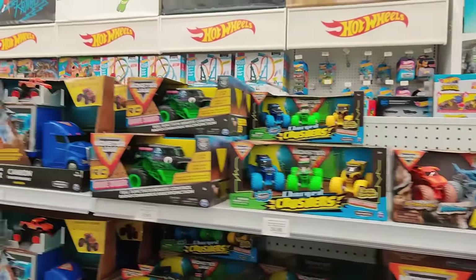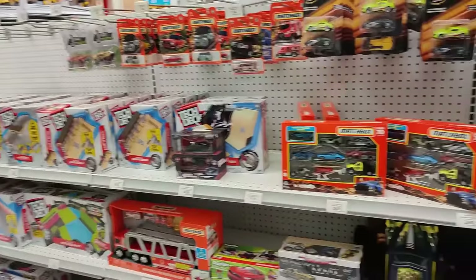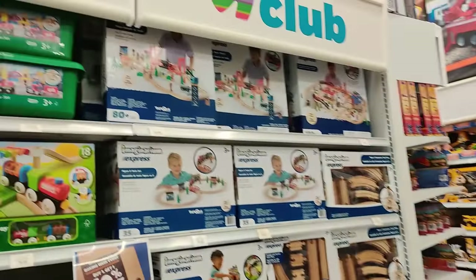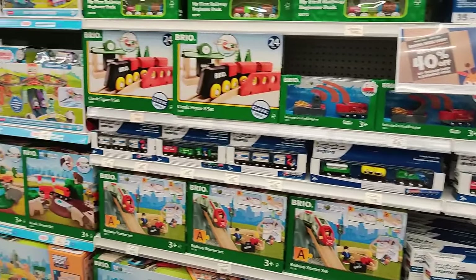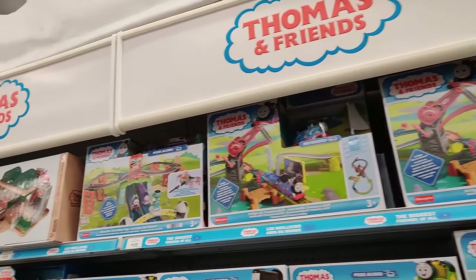Kids almost 100% without a doubt play with toys. Look at these sets — those traditional wood sets, love it. Imaginarium, so great. Brio World, Thomas and Friends. You gotta love it.